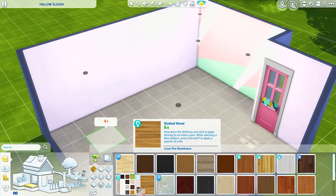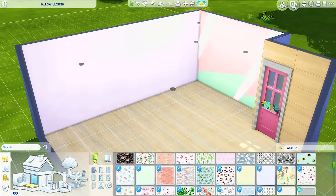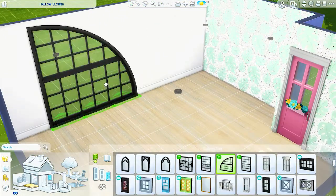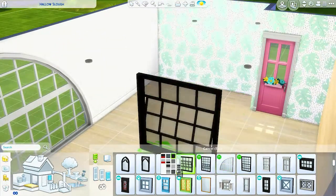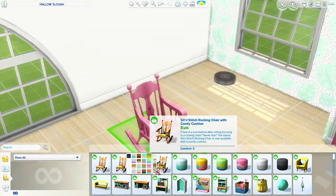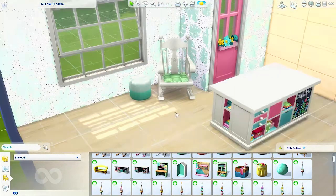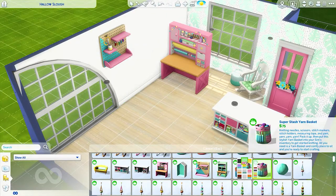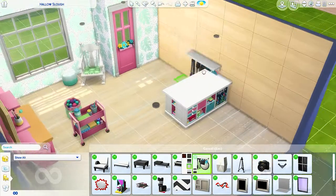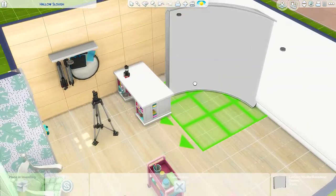Plopsy came with the Nifty Knitting Stuff Pack, which was the last stuff pack released for The Sims 4. I really like the pack but I haven't fully played with it — I'm playing with a family at the moment and they've all got their own careers, so I haven't had an opportunity to fully explore knitting. I've tried Plopsy and it's not the most profitable thing; it takes quite a while to get listings. I suppose selling on Etsy in real life is difficult too, so maybe it's quite a realistic experience.